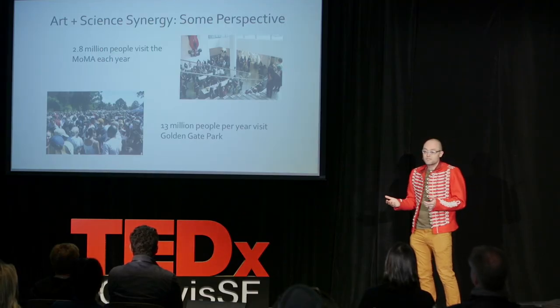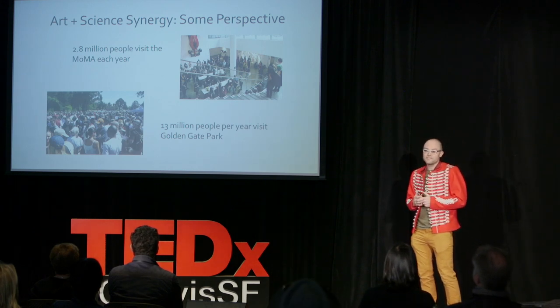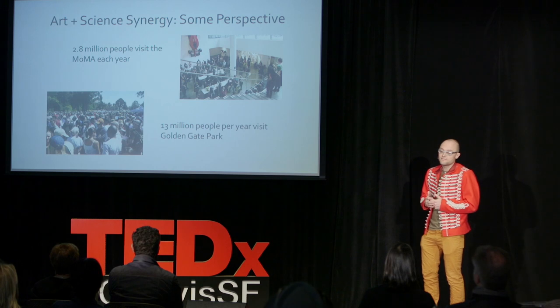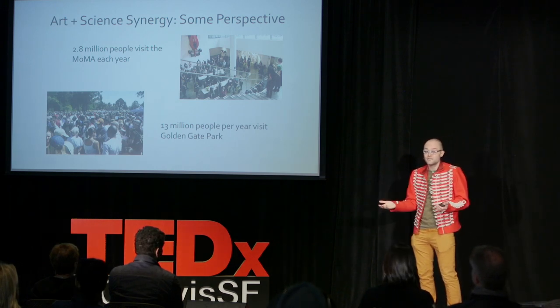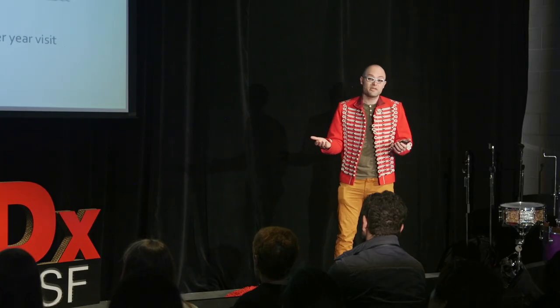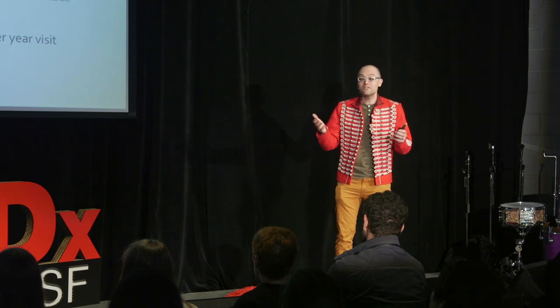To leave you with some perspective: about 2.8 million people visited the Museum of Modern Art last year, and about 13 million people visited Golden Gate Park. For the scientists in the room — how many people read your last paper? For the non-scientists in the room, imagine a world in which 15 million more people had a personally moving experience thinking about the future of our planet.